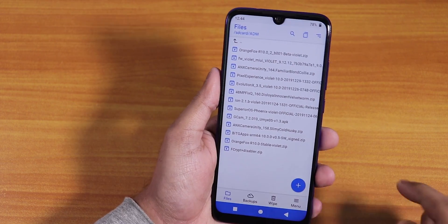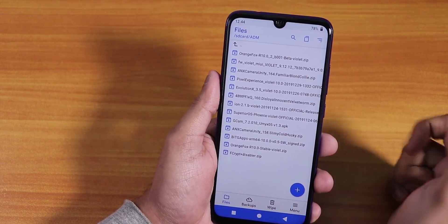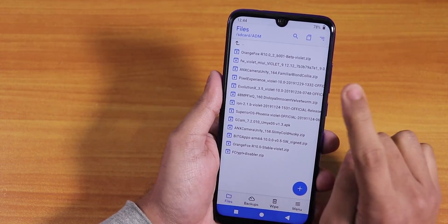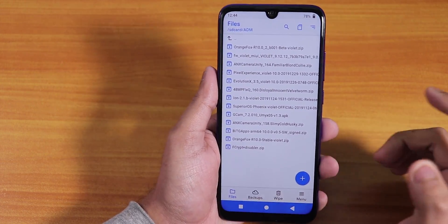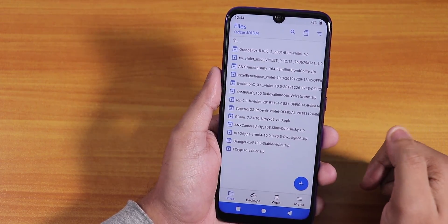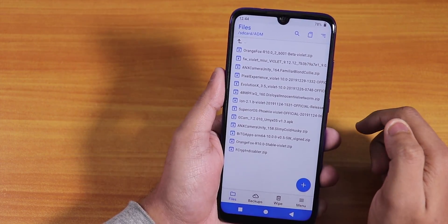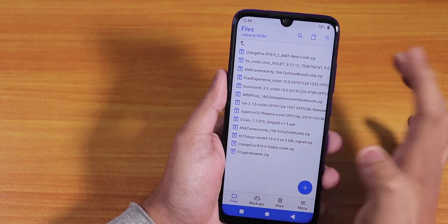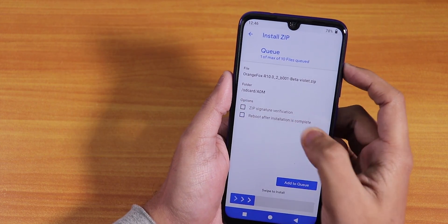It says Error 7 — of course. It says this package requires MiUI 9.11.28 or newer firmware. So right now I'm frustrated because it needed the latest firmware. I've downloaded the 9.12.12 firmware — I know something will probably go wrong, but I'll try it anyway to show you what happens. I've also downloaded the beta Orange Fox Recovery, the latest one: R10.0.2. So I'll first flash the recovery itself.